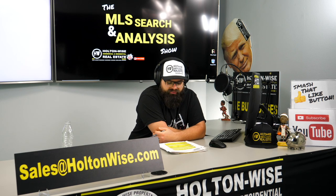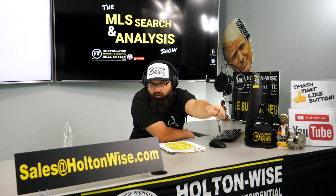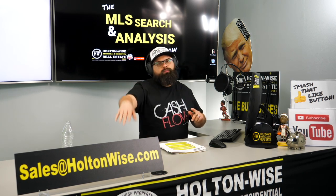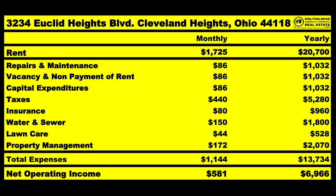The price point on this bad boy is only $94,000. As far as your numbers on that $1,725 you're bringing in, we've got a budget for stuff: repairs and maintenance, $1,032 a year; vacancy and nonpayment, $1,032 a year; CapEx, $1,032 a year. Taxes are $440 a month, insurance should be $80 a month — click the show notes below if you'd like a quote on an insurance policy. Water and sewer, $150 a month; lawn care, $44 a month on average; PM fees, $172 a month. Monthly expenses on average that we're budgeting for: $1,144.